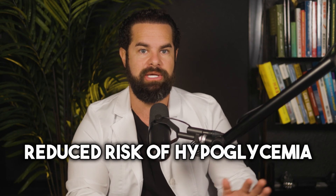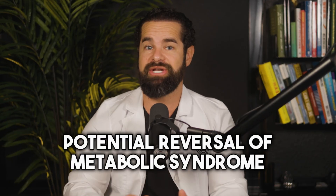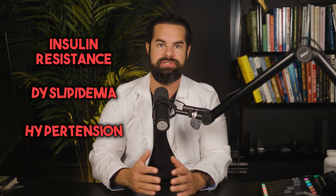Number four, renal protection. Some studies suggest that semaglutide has renal protective effects — it helps your kidneys — reducing the risk of kidney disease progression in individuals with type 2 diabetes. Number five, reduced risk of hypoglycemia, or blood sugar too low. Semaglutide is associated with a lower risk of hypoglycemia compared with other diabetes medications, specifically insulin and sulfonylureas, which can help with long-term safety, treatment adherence, and lower your hemoglobin A1c. Number six, potential reversal of metabolic syndrome — semaglutide can help improve metabolic parameters such as insulin resistance, dyslipidemia, and hypertension, leading to overall improvements in your health over time.